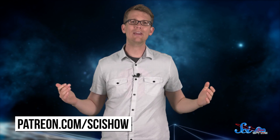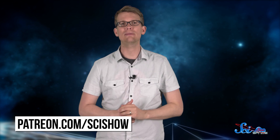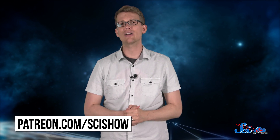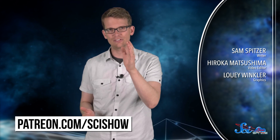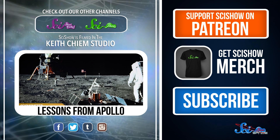So there's a lot more to knitting than scarf patterns — it can also take you to the moon and back. Thank you for watching this episode of SciShow Space, and thank you especially to our patrons on Patreon who make this show possible. If you want to help us keep making episodes like this, you can go to patreon.com/scishow to learn more. And as always, don't forget to go to youtube.com/scishowspace and subscribe.